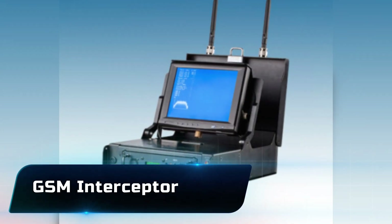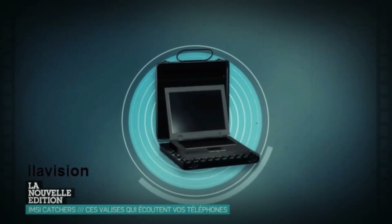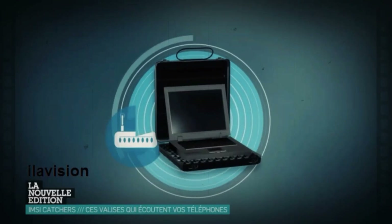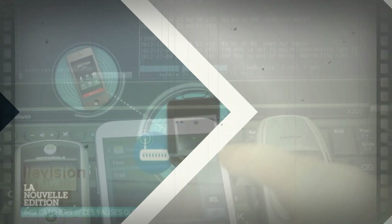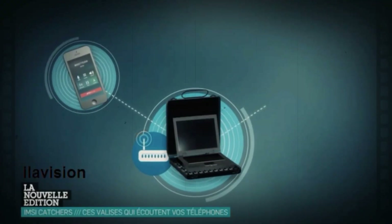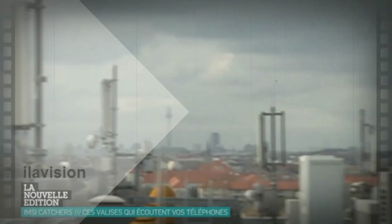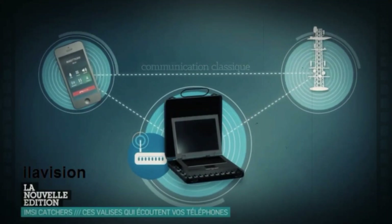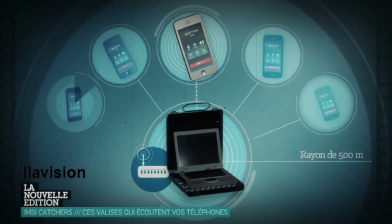Number 12: the GSM Interceptor. We step into spy movie territory with this device, which can capture calls and text messages by acting as a fake cell tower. Phones nearby connect without realizing it, and suddenly everything they send or receive is being monitored. While professionals use it for law enforcement or controlled testing, it shows just how exposed mobile communications can be.